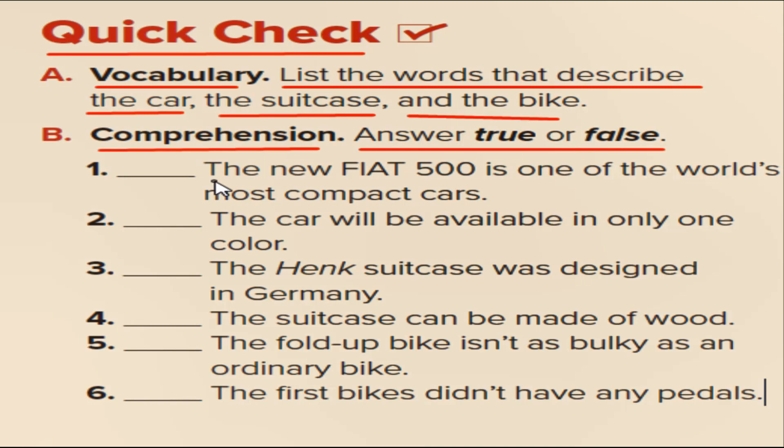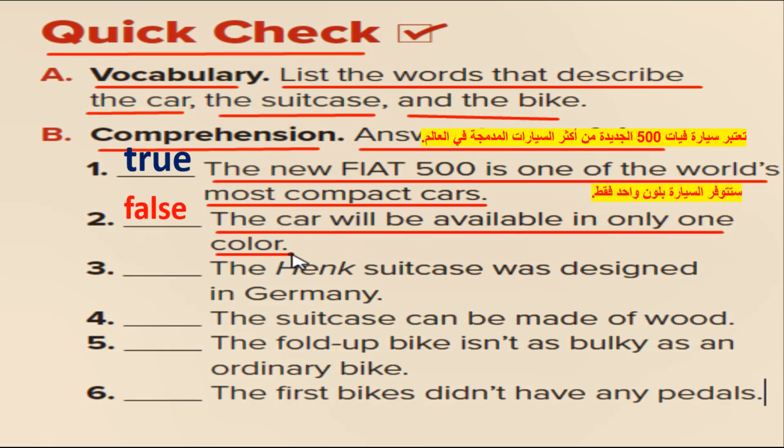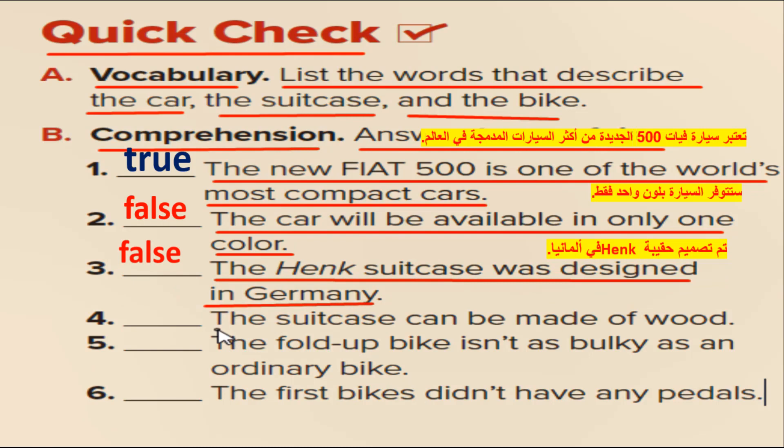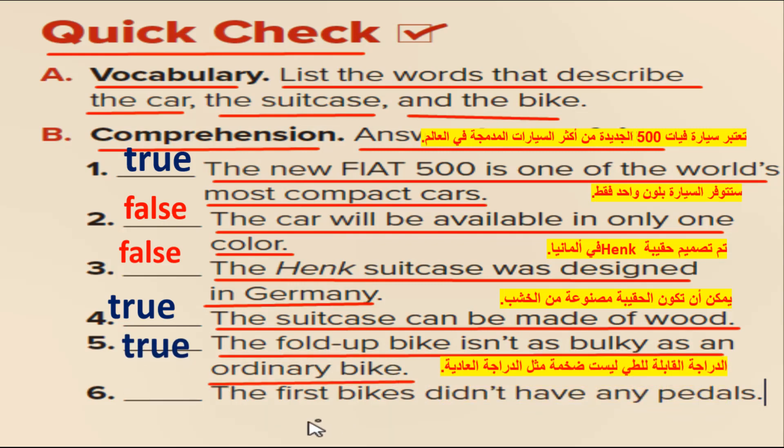1. The new Fiat 500 is one of the world's most compact cars. 2. The car will be available in only one color. 3. The Henk suitcase was designed in Germany. 4. The suitcase can be made of wood. 5. The fold-up bike isn't as bulky as an ordinary bike. 6. The first bikes didn't have any pedals.